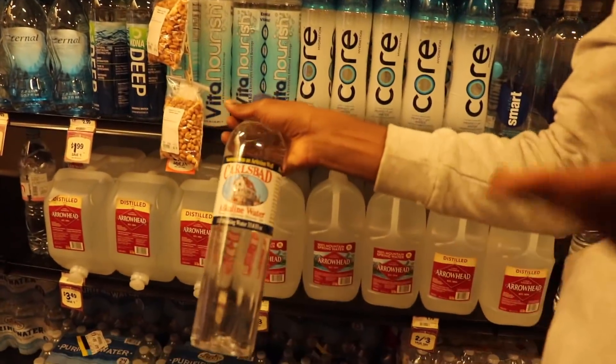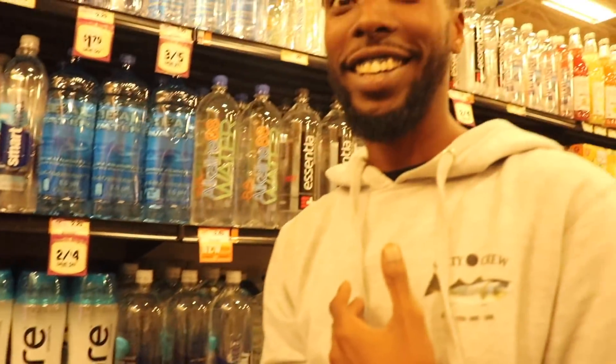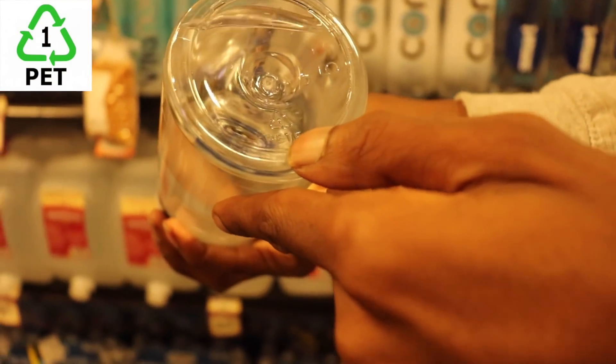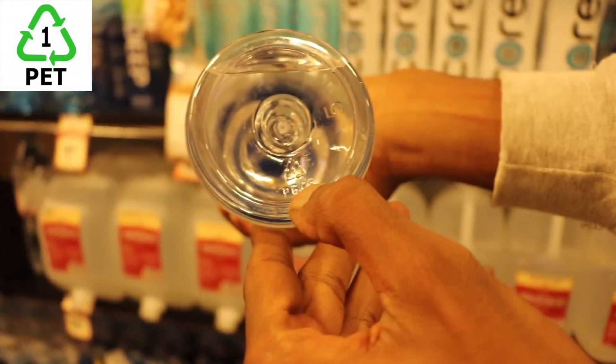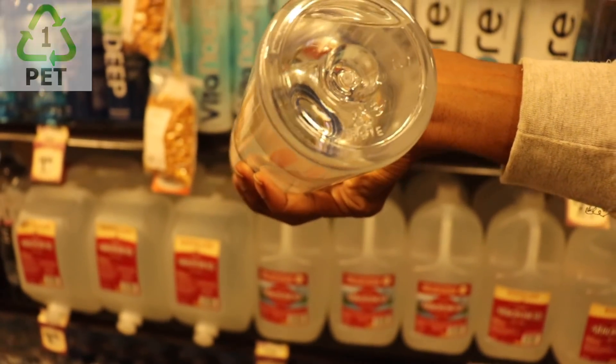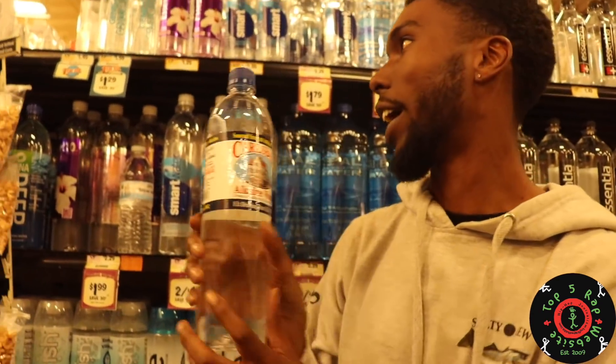Carlsbad alkaline water — this is a good water. But is it in the PET plastic bottle? Let's check. Yes, it is in the PET plastic bottle. We can see the Pete logo and the triangle with the one. Carlsbad alkaline water — this is a good alkaline water.